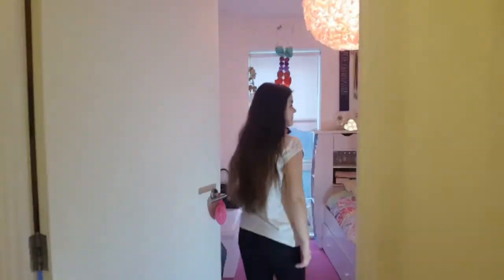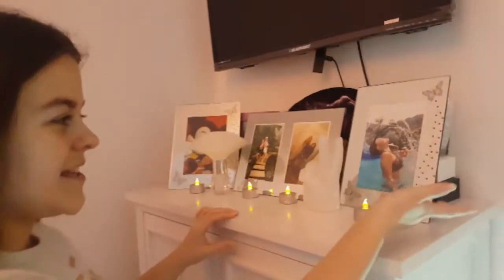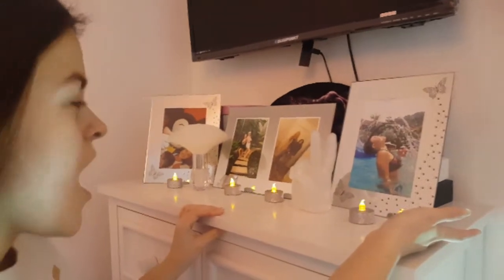Hey guys, welcome back to my channel. This video is my most requested video — the room tour! Come in. So this is my room. Here I have a picture of me in Thailand.